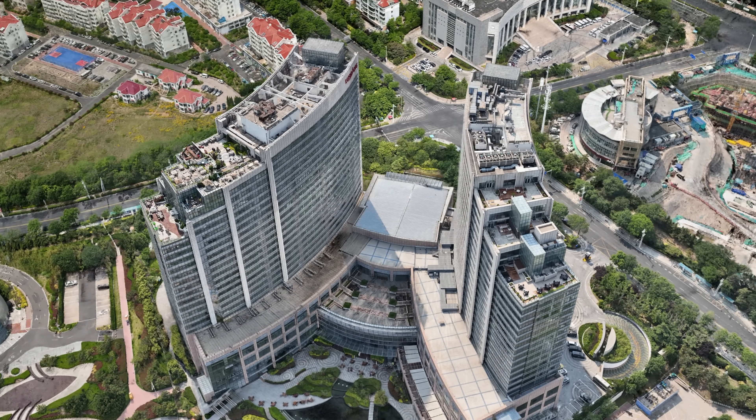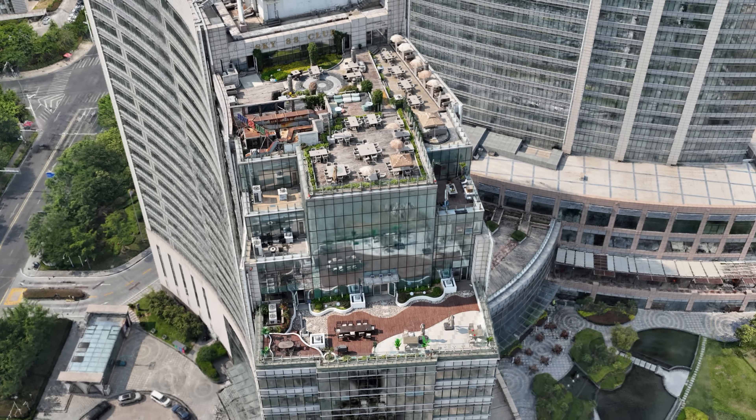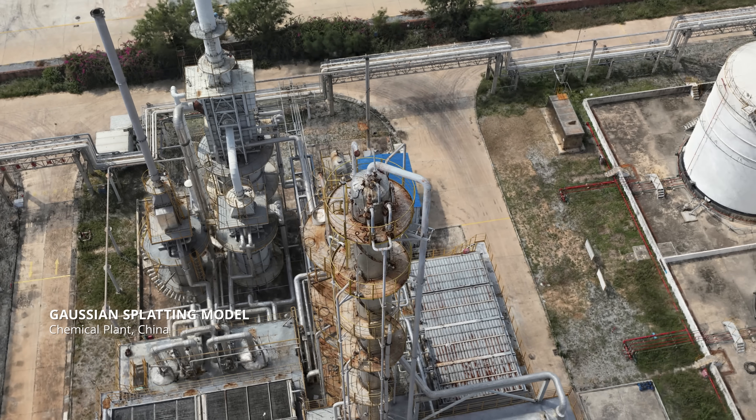Glass walls and complex architecture are captured in stunning clarity. Terra generates Gaussian splatting models in various formats, including 2D Tiles, 3D PLY, and 3D Tiles, ready for any digital city platform.